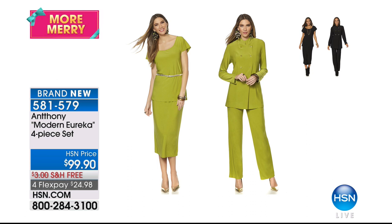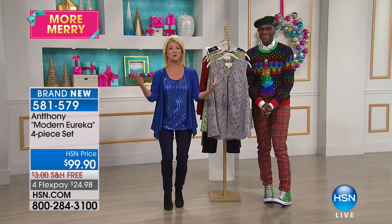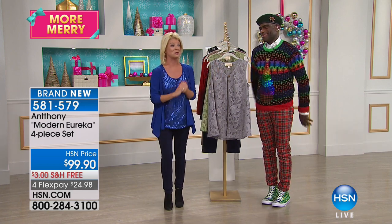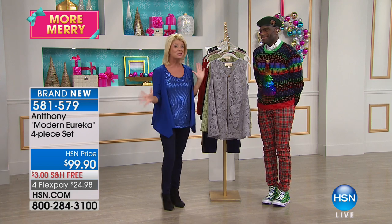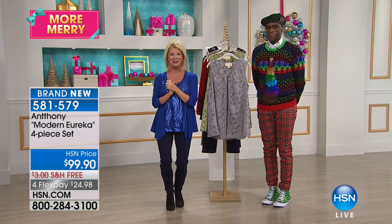Modern Eureka — this is what we've all been waiting for, Anthony. Every time you're here, where are your four-piece wardrobe sets? They're finally here. We saved a brand new design for you — get all four of our most popular individual pieces for one great holiday price. More Anthony to come — stay tuned.